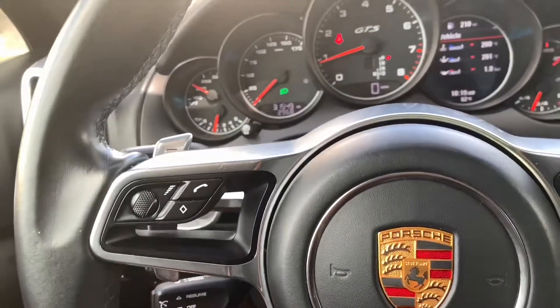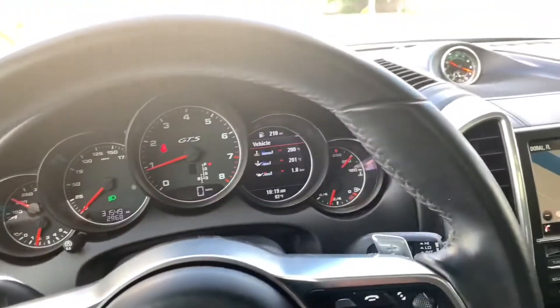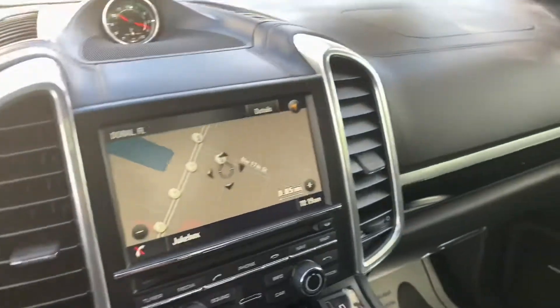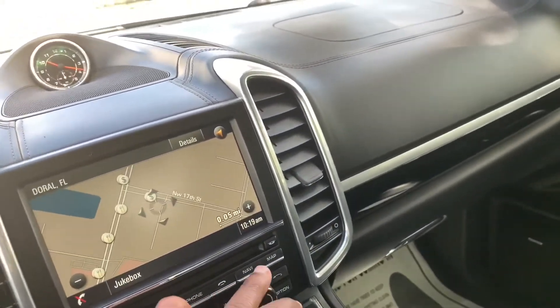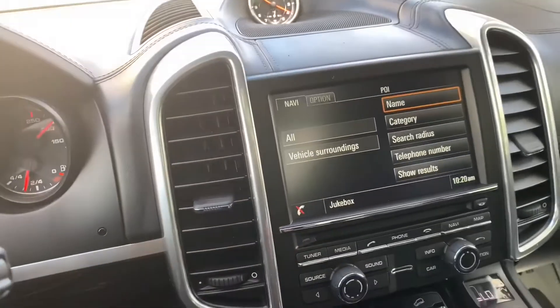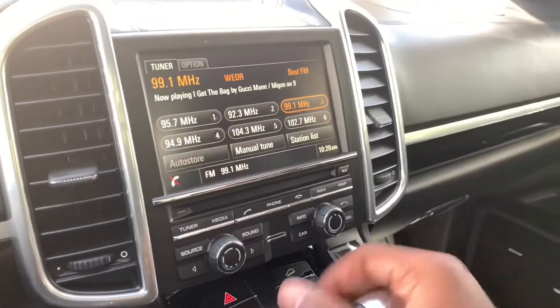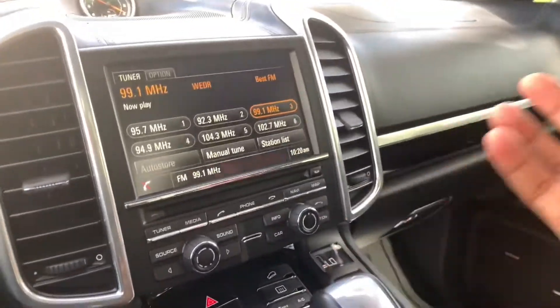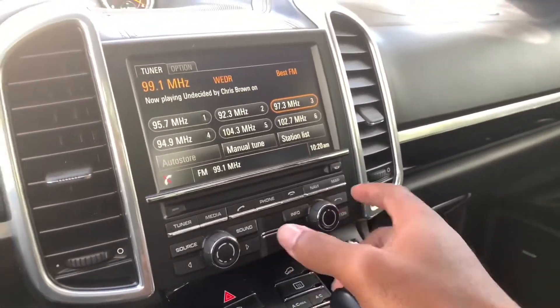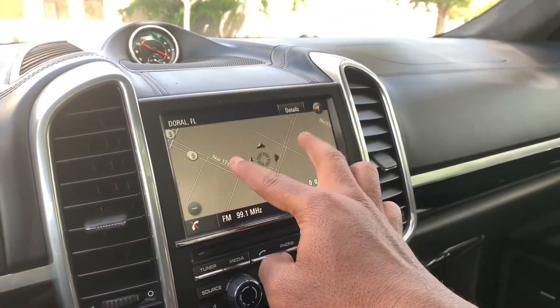You have your cruise control stalk on the left side of the steering wheel. The entertainment system screen is pretty small — probably about three to four inches, five at most. It does have a CD player, which is surprising. The navigation map tends to freeze and is sluggish.